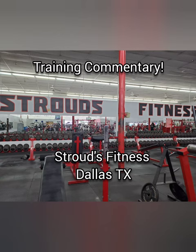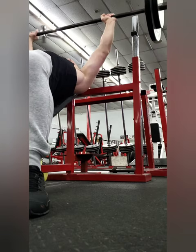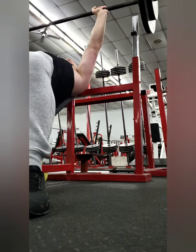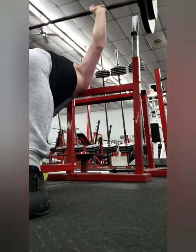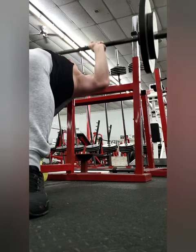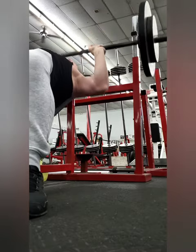Ladies and gentlemen of the internet, Dr. Derek here again with an upper body training session. This one was actually pretty special because we were traveling in Dallas and I needed to go find a gym at a hotel I was staying at. And luckily, I just happened to stumble upon Stroud's Fitness in the Dallas area.